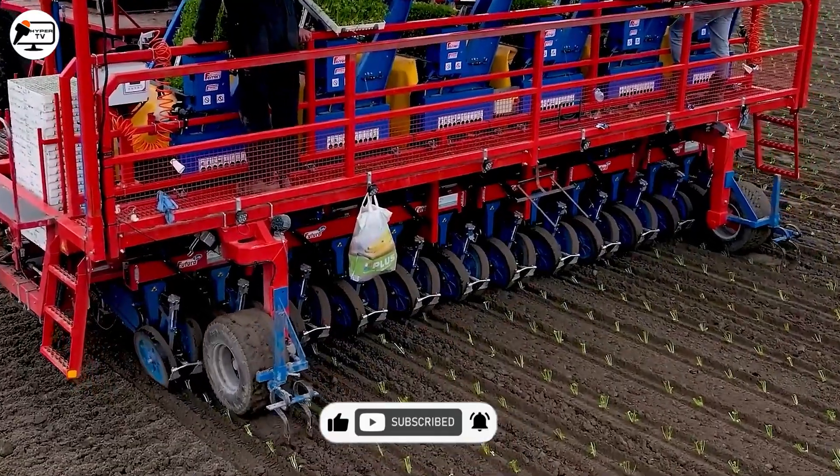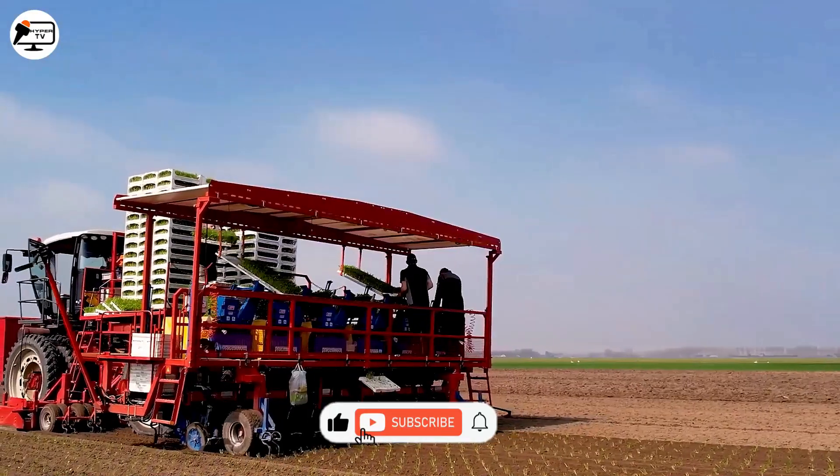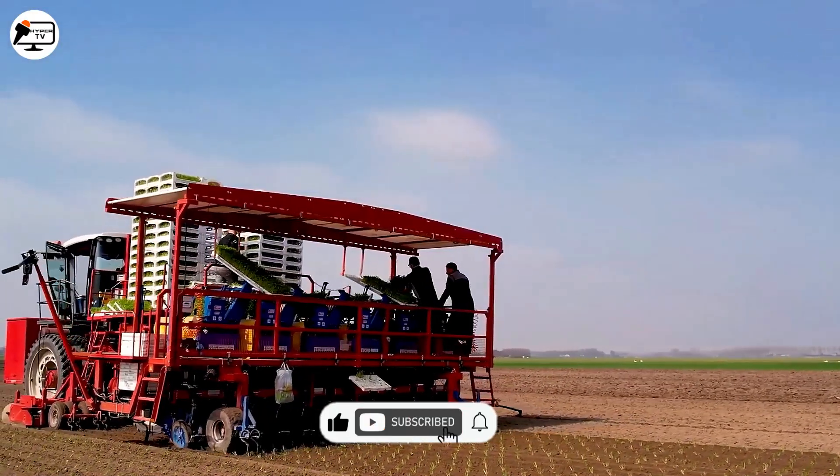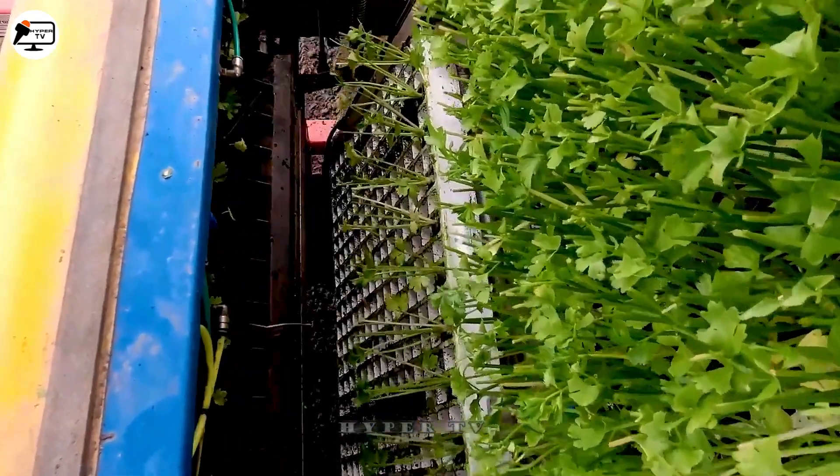Equipped with advanced technologies such as object sensors, a two-way drive system, and an automatic control system, it can adjust the planting disc's depth, moving speed, and spacing between seed types.